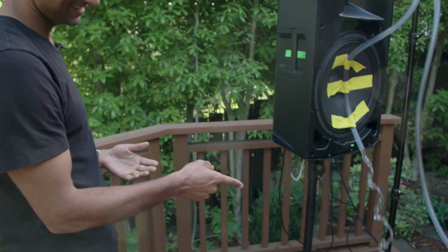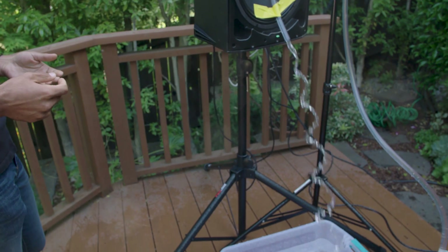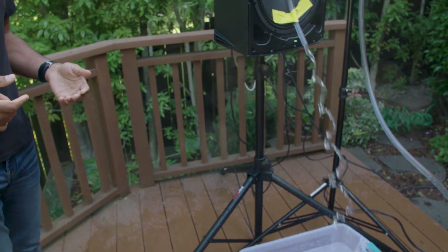Every once in a while you come across something that just takes you completely by surprise. Like, you think you know how water and gravity work, right? You turn on the hose and water comes out. And then you see something like this. What exactly is going on here? If you think the camera has something to do with it, you're right.